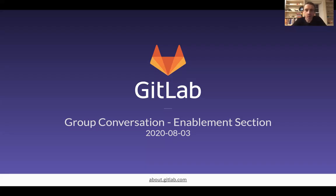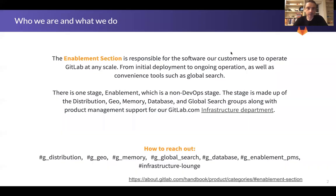Hi, I'm Josh Lambert, the Group Product Manager for the Enablement section. Today I'd like to walk through some of the highlights and updates that we have in store from the team in preparation for the August 3rd — that's this coming Monday — Group Conversation for Enablement. We look forward to all of your questions, so please do attend and add into the docs if you can. Looking forward to talking with you as always.